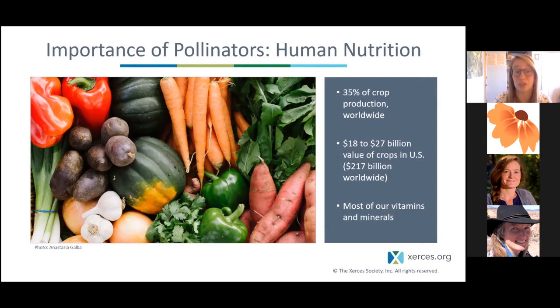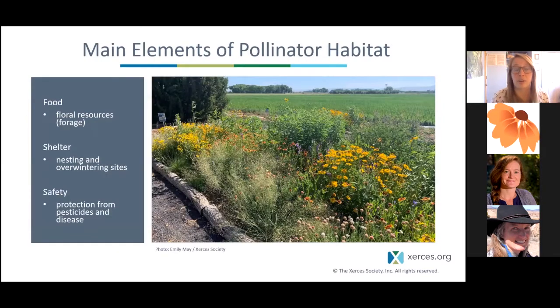Most of our produce — vegetables and fruits — rely on pollinators. We have pollinators to thank for bringing lots of vitamins and minerals to our diets. Economically they're a huge benefit to helping us produce crops in the US. If you want to help support pollinators, you can create pollinator habitat. There are three main elements to consider when thinking about a pollinator's life cycle: first, food in the form of floral resources — flowers. Pollinators are drinking nectar or eating pollen, so those flower resources are really important, with flowers blooming from early in the year all the way into late in the year.